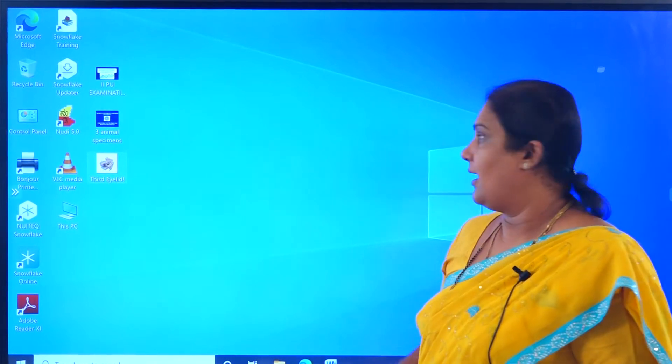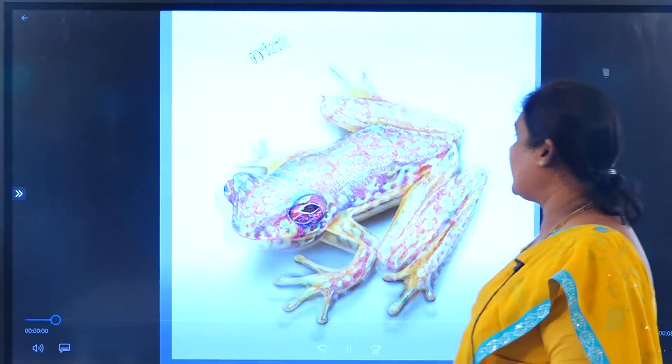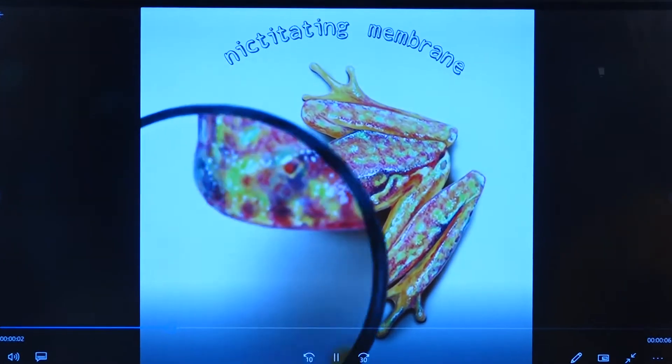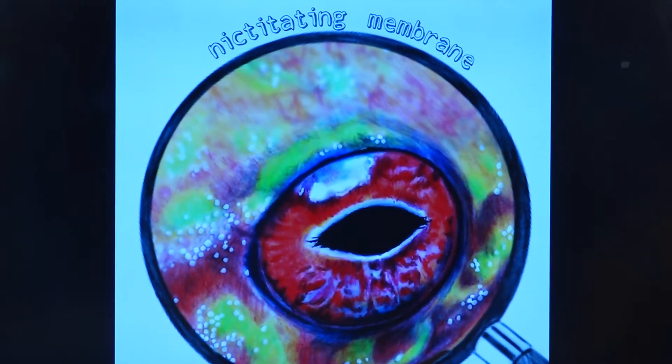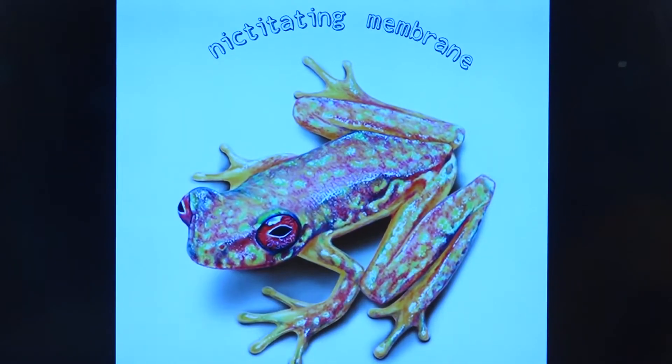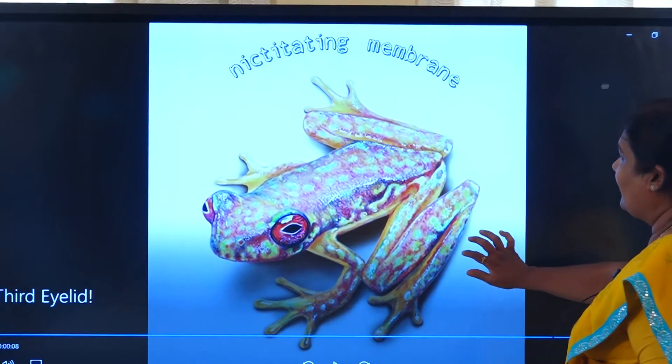The nictitating membrane protects the inner parts of the eye - it closes when the frog jumps into a water body.